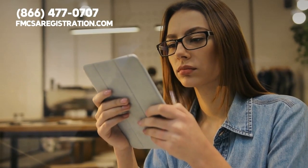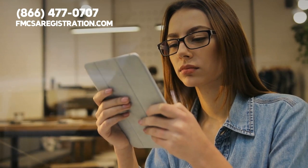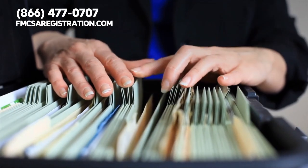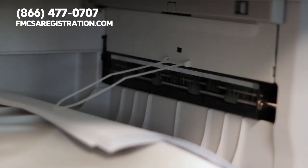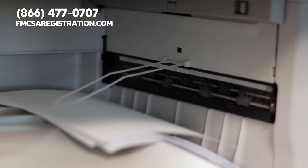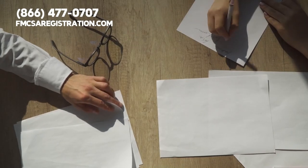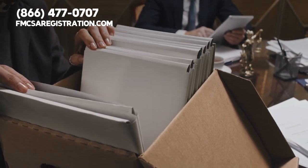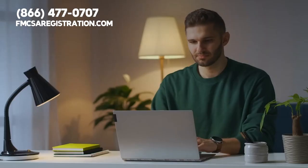So, what major step can you take to be prepared for a DOT audit? You and your carrier must maintain updated driver qualification files. Failing to provide copies of these files is the most common fine a carrier receives during a DOT audit. To ensure that you maintain these files and all other DOT and FMCSA compliance filings, you must visit fmcsaregistration.com.